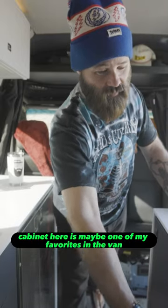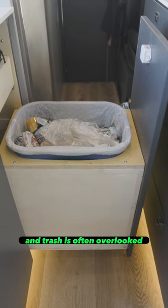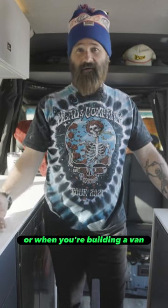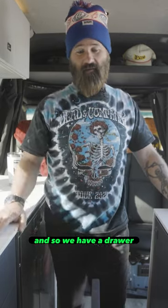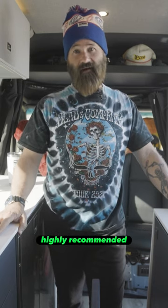Another cabinet here is maybe one of my favorites in the van — it's a full-size trash can. Trash is often overlooked when you're designing or building a van; it's usually an afterthought. Where am I going to put my trash? You see trash bags hanging on backs of seats and off door handles. So we have a drawer dedicated to a full-size trash can, and it's highly, highly recommended.